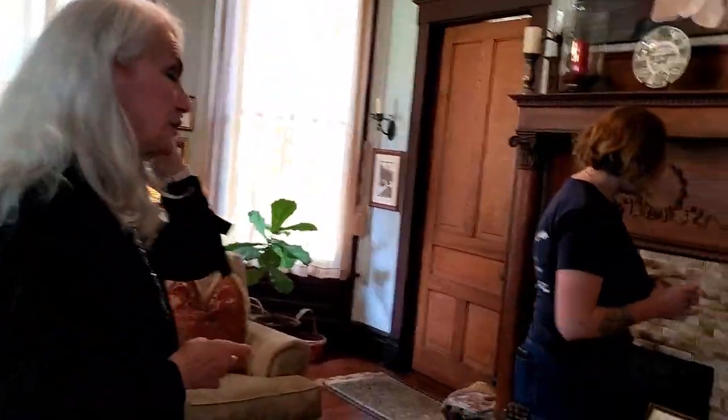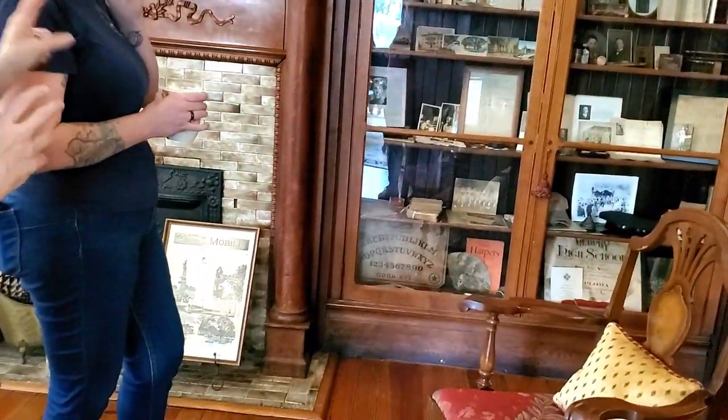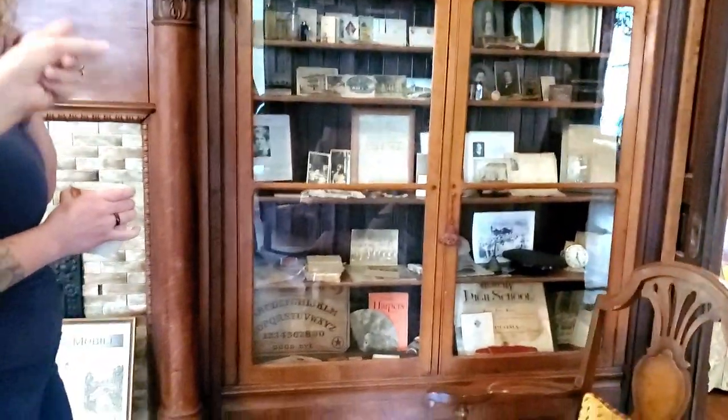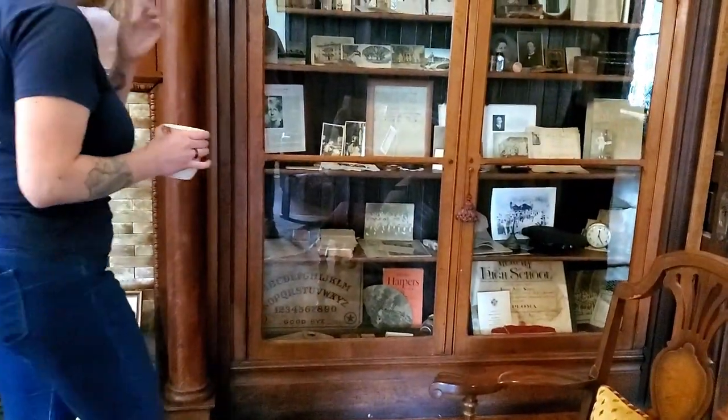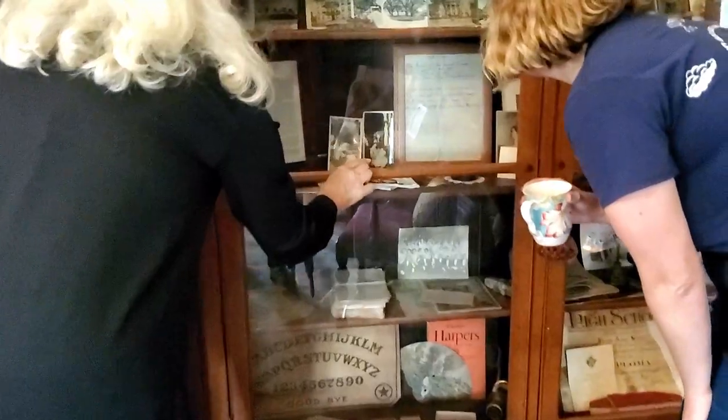In this bookcase, these are some of Kate's personal items — including a Ouija board. She actually had two Ouija boards. We only have one on display, but that's a picture of her. You'll see her little glasses, which we do have on display as well, along with her gloves. So we have a lot of her personal things.